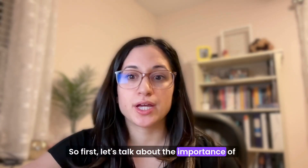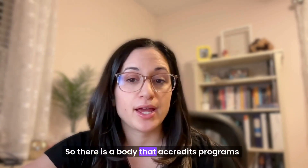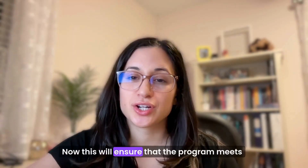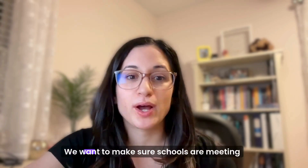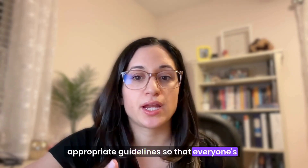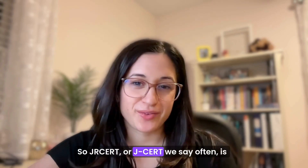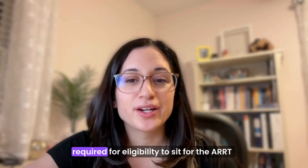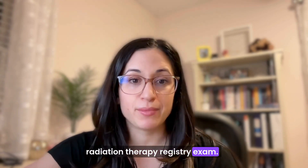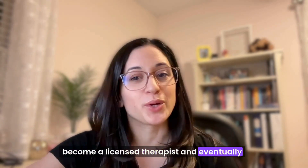Let's talk about the importance of accreditation and what this means. There is a body that accredits programs and that's JRCERT. This will ensure that the program meets quality standards — we want to make sure schools are meeting appropriate guidelines so that everyone's getting a well-rounded and similar education. JRCERT is required for eligibility to sit for the ARRT radiation therapy registry exam, which you have to take in order to become a licensed therapist and eventually work in our field.